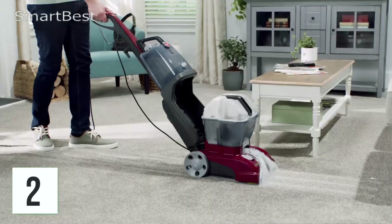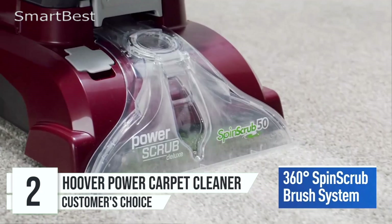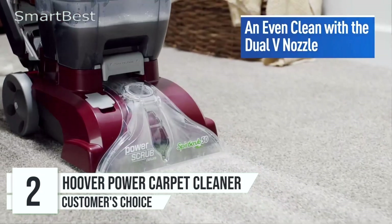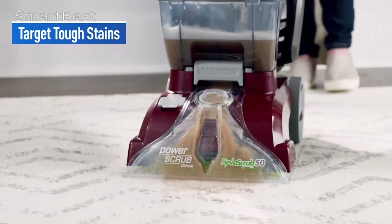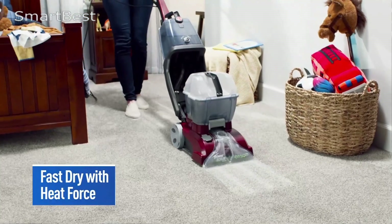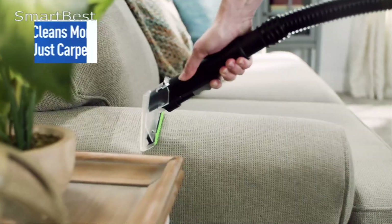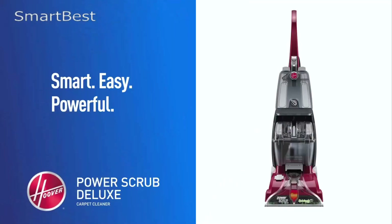Number 2: Hoover Power Scrub Deluxe Carpet Cleaner. The Hoover Power Scrub Deluxe Carpet Cleaner, paired with the Hoover OxyPet Urine and Stain Eliminator Carpet Cleaning Shampoo, is a dynamic duo designed to provide deep cleaning, fast drying, and effective stain removal. This upright shampooer is especially useful for pet owners thanks to its powerful cleaning capabilities and specialized stain-fighting formula.